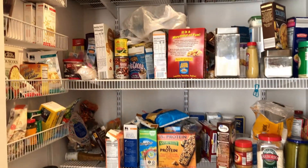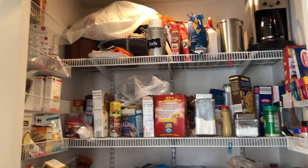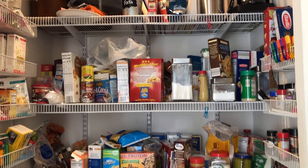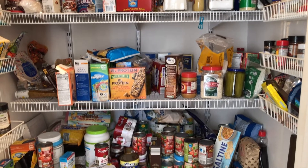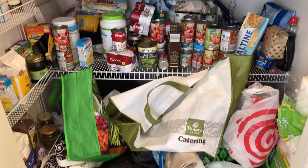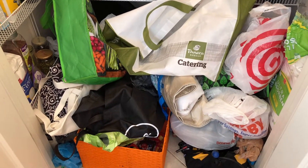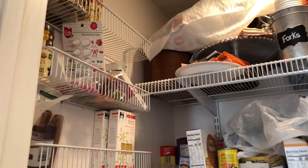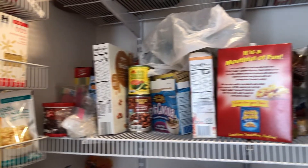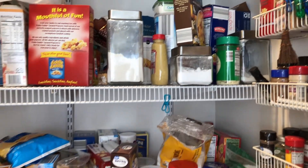This is my pantry right now. I can't really find anything — there are bags everywhere, stuff everywhere. Yeah, I just can't deal with it anymore, so we're gonna get in here, clean it out, and get this thing organized.